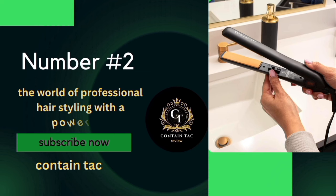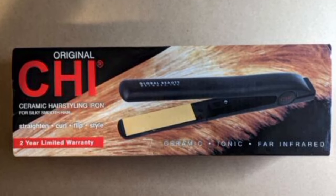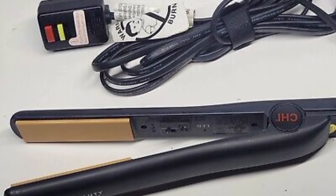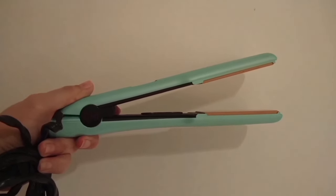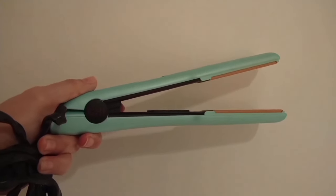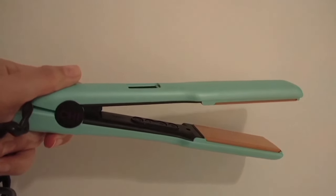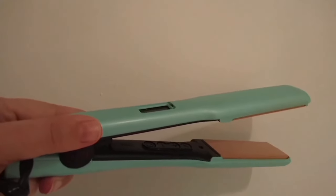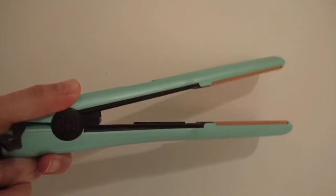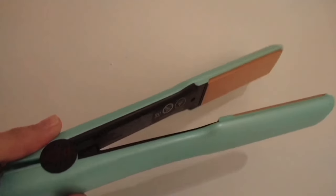Number 2. The world of professional hairstyling with a powerhouse — the Salon Model Hairstyling Iron. Wondering if it's worth the investment? Stick around because we're about to uncover the secrets of this styling gem. This styling iron is a professional salon model, which means you're getting salon-quality results right at home. Get ready to elevate your styling game. The 1-inch ceramic plates are a game-changer — they provide an easy glide through your hair, ensuring a smooth styling experience. Say goodbye to tugging and pulling.